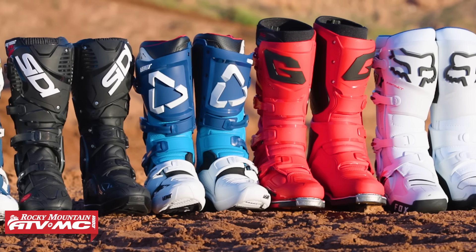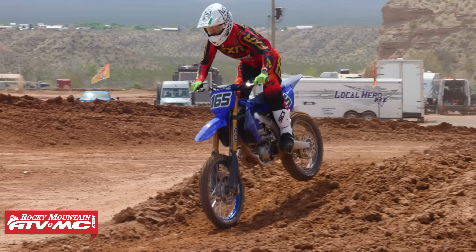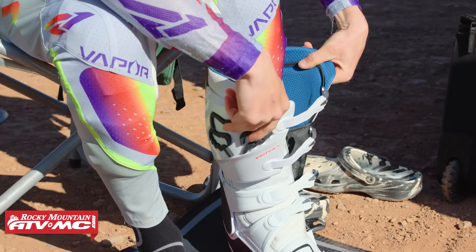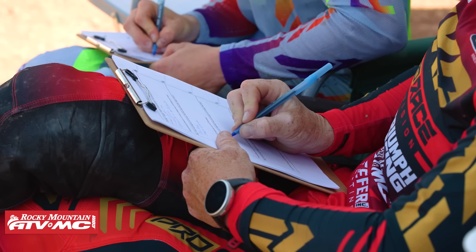Yeah, excited. A lot of emails that I get over on my website about which boot is most comfortable, has most protection, feel, will it fit my big legs, grip on the bike. So there's a lot of things to break down here. We're excited to get the information out to you and rank our podium. Each rider is going to give their top three boots during the day, including what they felt was their favorite boot.